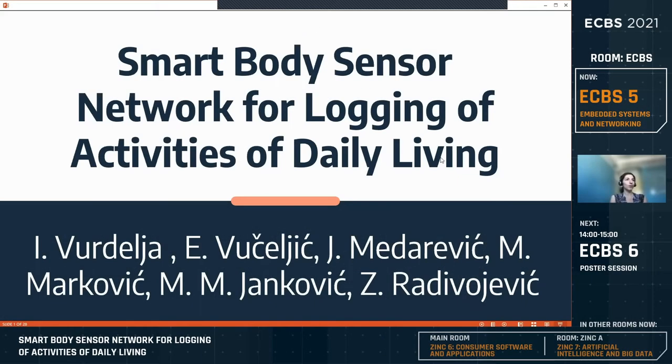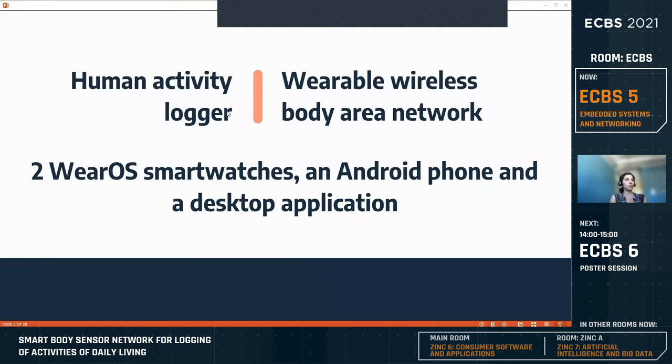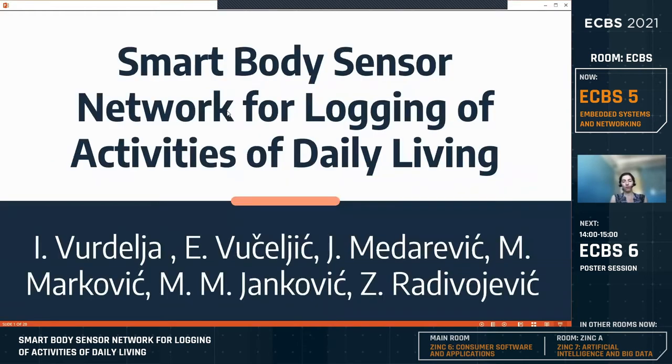I'm Elena Vucuric and I will be presenting this paper today. The paper is titled 'Smart Body Sensor Network for Logging of Activities of Daily Living.' This was done as a master thesis by my colleague Igor Vordelia and I, with the help of our professors from the School of Electrical Engineering at the University of Belgrade.